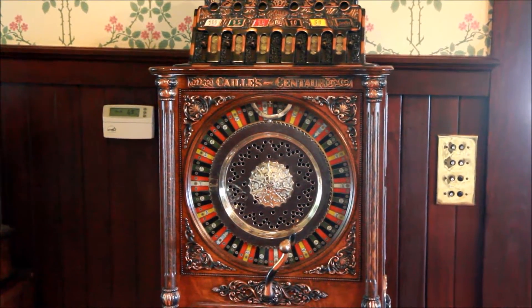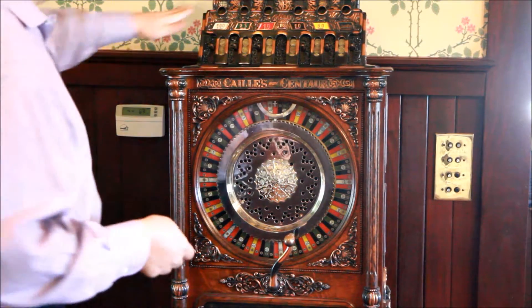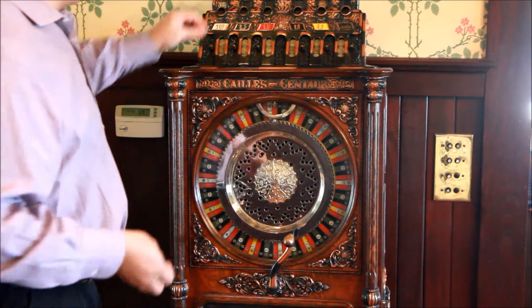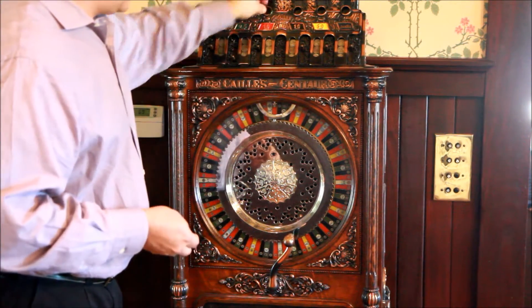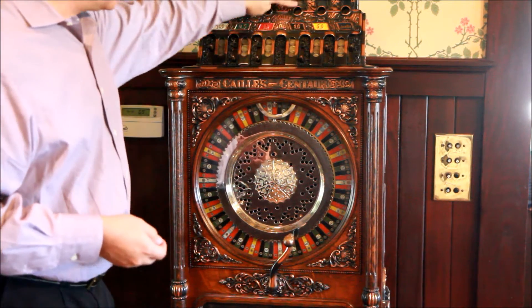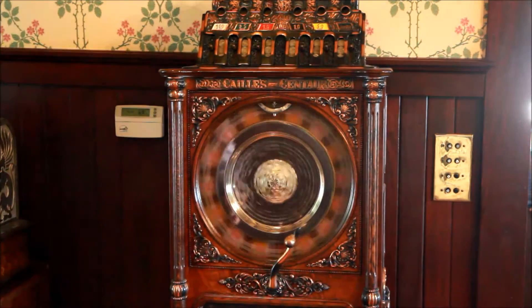Operation is rather straightforward. Here are the coin entries. Nothing happens until you put in a coin of course. Let's go ahead and start by putting money on green, on red, and on black. We see little flags show up at the top here to indicate that we bet on those colors. And then we push the handle down.